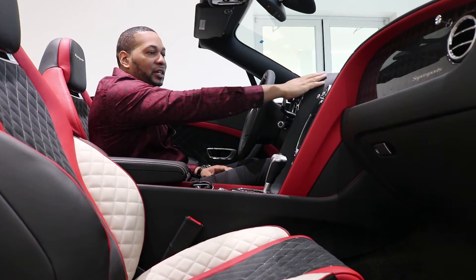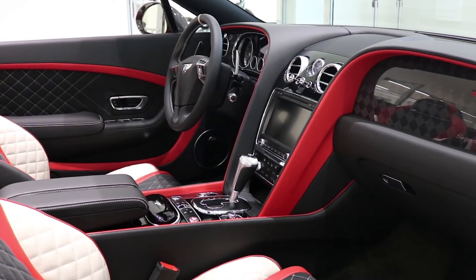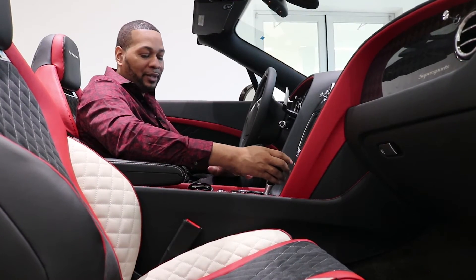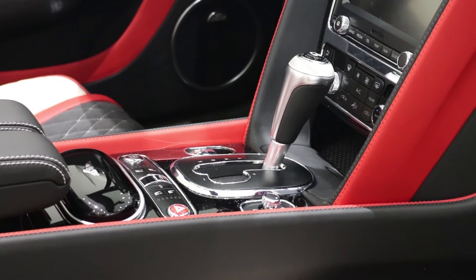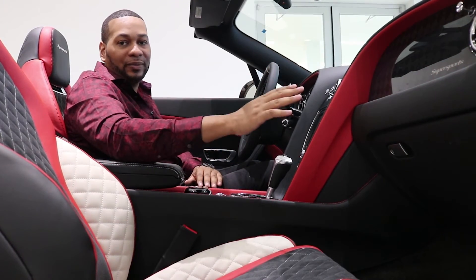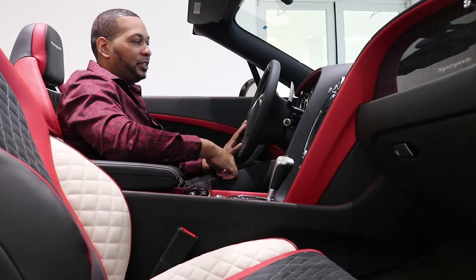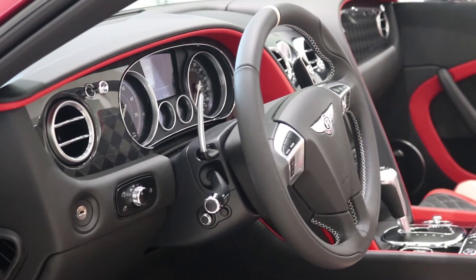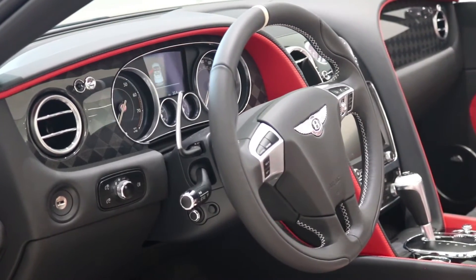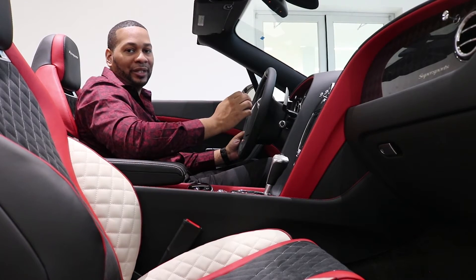The top of the dash is covered in beluga hides with a gloss piano black veneer. You have the infotainment system, air conditioning system, and a gear selector finished in steel with a nice knurled feel on top, along with a sunglass case finished in piano black veneer. One of my favorite features is the checkered carbon fiber on the dash — another exclusive option for the Super Sports. The steering wheel is finished in beluga hide with contrast linen stitching throughout, and behind it are two shift paddles with a nice knurled feel.